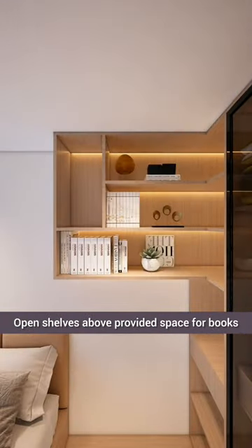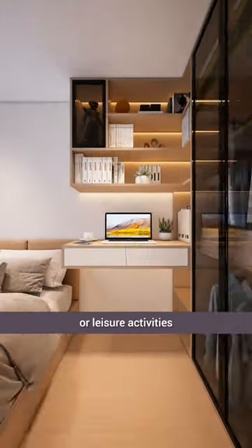Open shelves above provided space for books. Below, a desk was added for working or leisure activities.